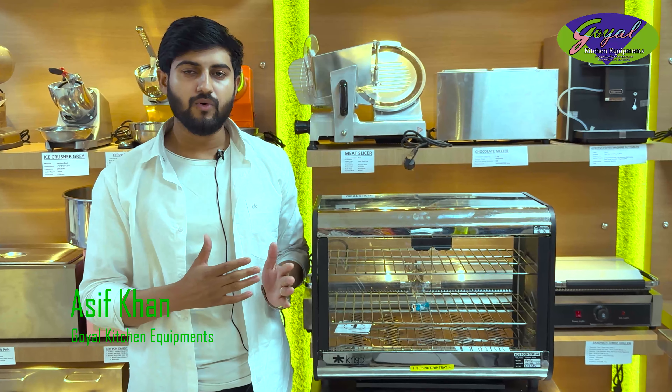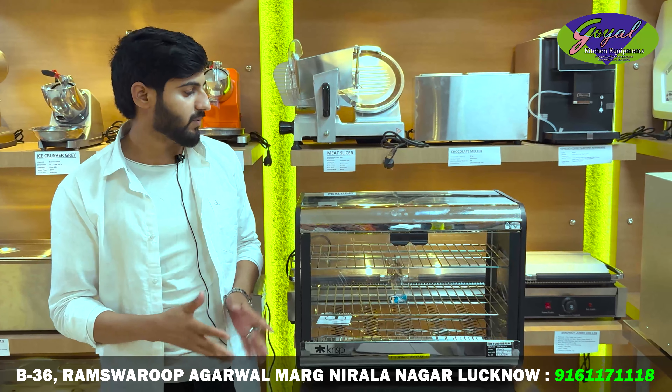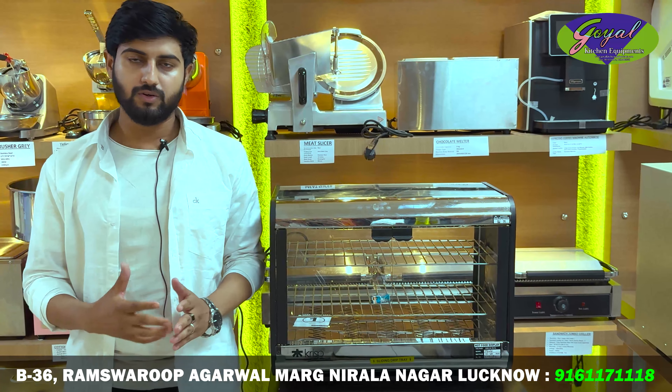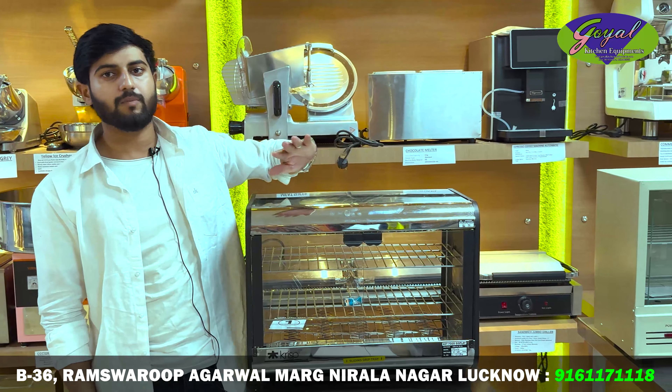Today we will tell you about the food warmer, which is the first display. I have two warmers today and I will tell you about the difference between both quality and price range.